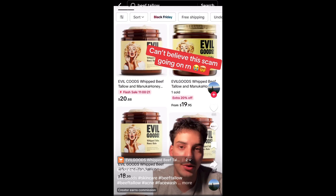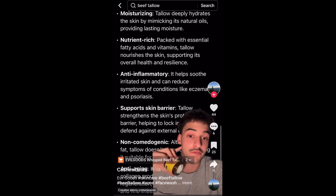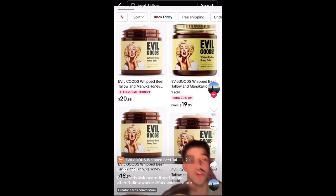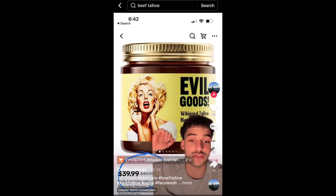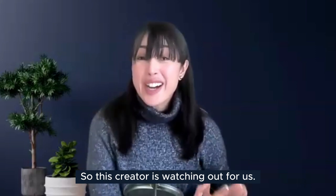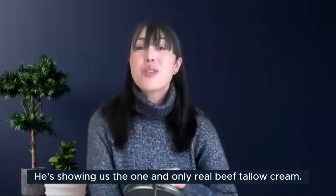This next creator says if you bought beef tallow on TikTok Shop, you definitely got scammed. People are rubbing beef fat all over their face because of its claimed benefits. He warns that no one actually knows what's in many of these beef tallows — and trust me, he says, it ain't beef tallow. He's linked the real one in his video, and when checking out you need to make sure it's sold by EG Incorporated.